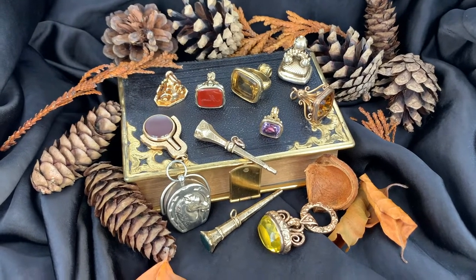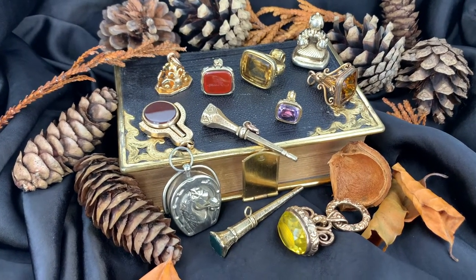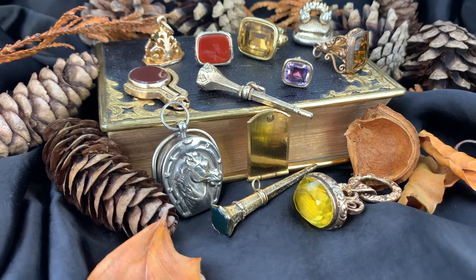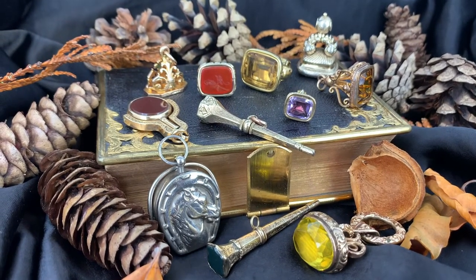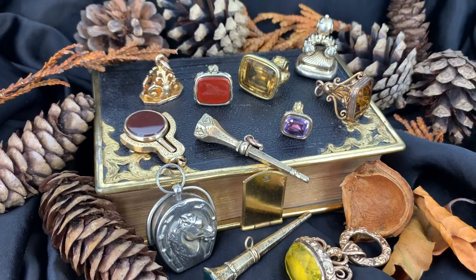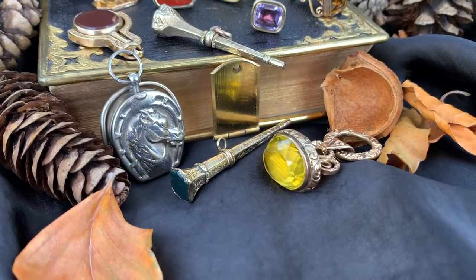Welcome back. Today we're going to talk about the history of fobs. The word fob became associated with the watch chain when it became customary to wear watches on a chain. Its meaning evolved from small pocket to the chain that held the watch. It also refers to the small decorative ornaments that are suspended from the watch chain, such as fob seals.